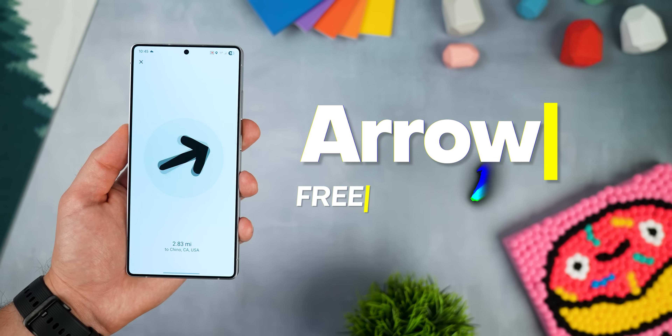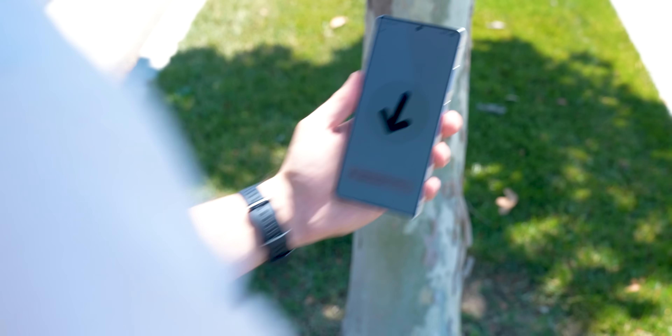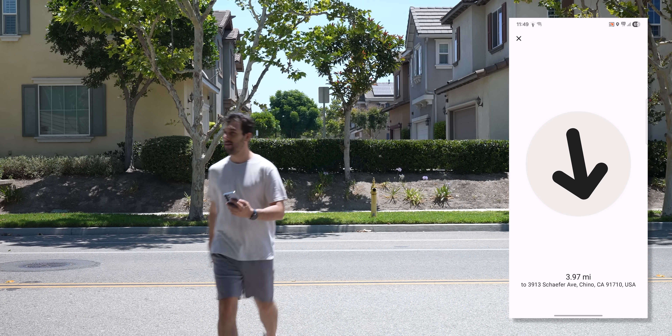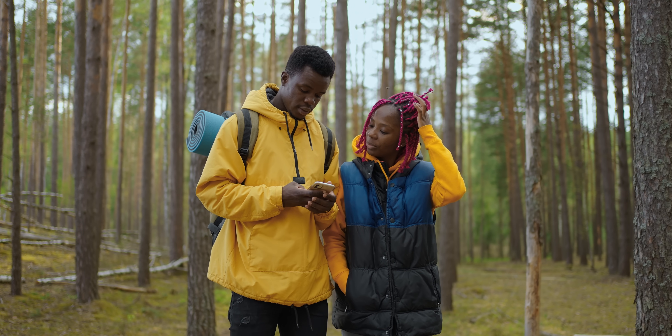This next app is called Arrow, and it's honestly pretty unique. It's a navigation app, but there's no map. Instead, you just type in your destination and the app shows you a big arrow pointing you in the right direction, along with how far away you are in kilometers or miles. It can come in handy walking around a big city where GPS can get tricky, or hiking on a trail with no roads. It works offline too, barely uses battery, and it's super easy to use. It's by no means a full replacement for your usual GPS app, but a cool tool when you just need basic direction.